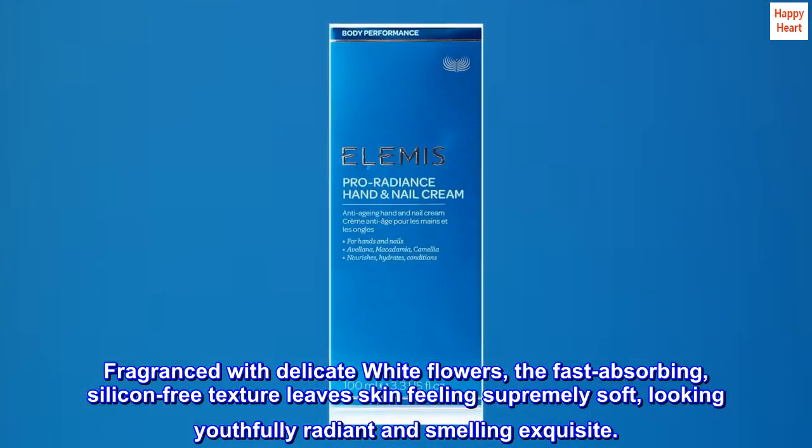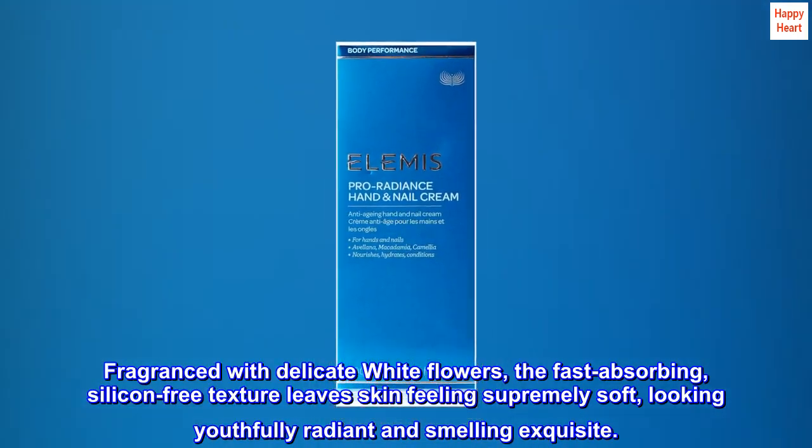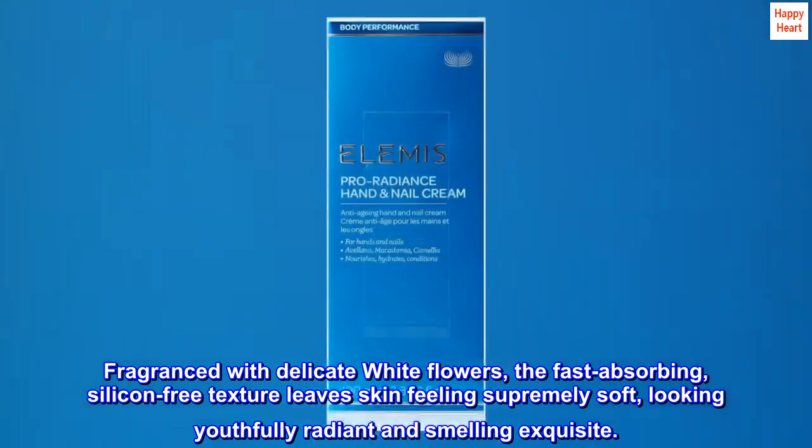Fragranced with delicate white flowers, the fast-absorbing, silicon-free texture leaves skin feeling supremely soft, looking youthfully radiant and smelling exquisite.